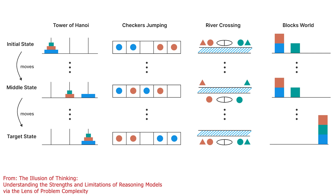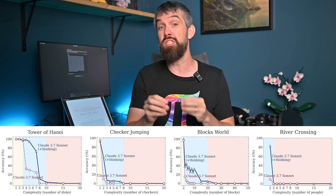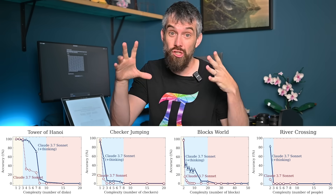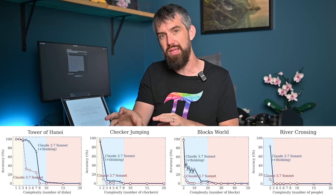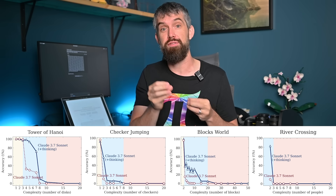The Apple researchers used this game and three other games with a similar idea, where the scale of complexity changes with the number of blocks, people, or whatever the puzzle happens to be. What they found was fascinating: there was a total collapse in the large reasoning model's ability to solve these problems as you started increasing the complexity. And we're not talking about an insane or crazy large number of disks — it happens pretty quickly that this computational cliff occurs.